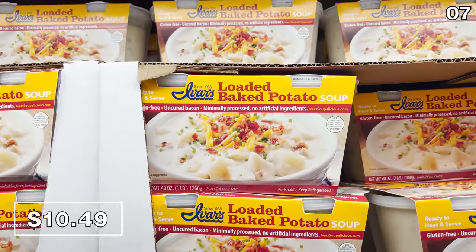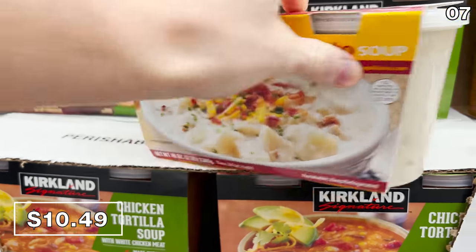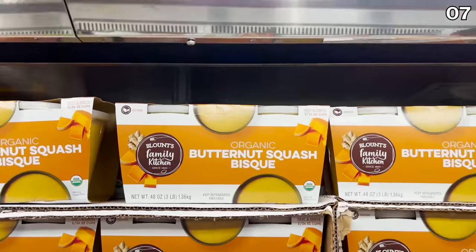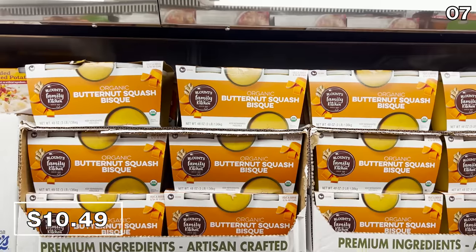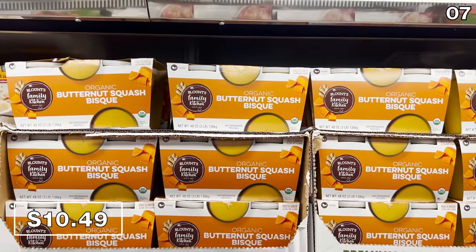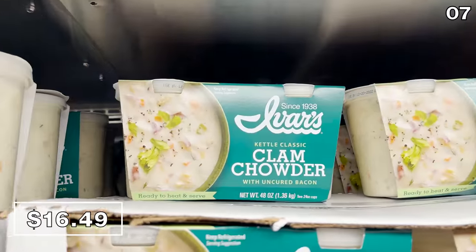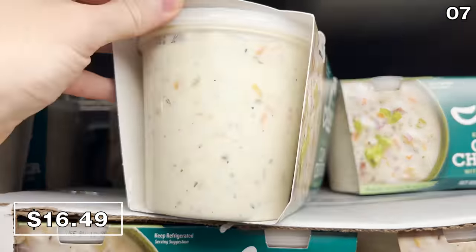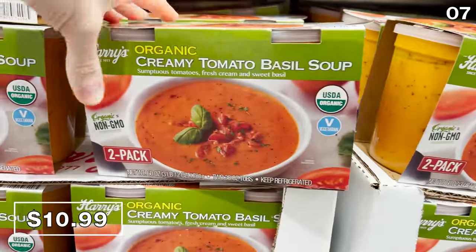In a moment, I'll get to heaters and some cold winter weather clothing deals. But first, for point seven and all that cold weather, let's talk soup. Starting with a two-pack of loaded potato soup at $10.49, a two-pack of organic butternut squash soup at $10.49, a two-pack of Italian sausage gumbo at $14, a two-pack of New England-style clam chowder at $16.49, and a two-pack of organic tomato soup at $11.